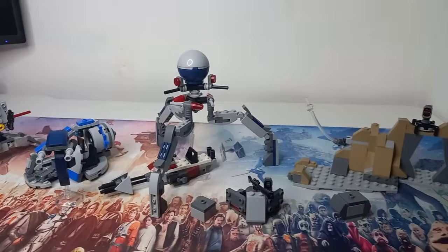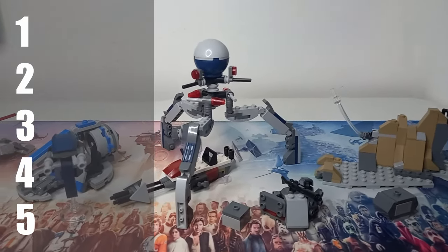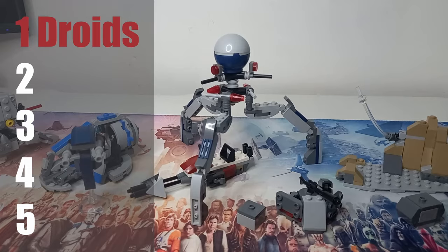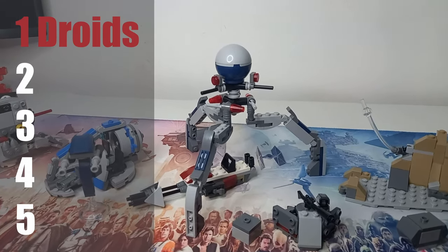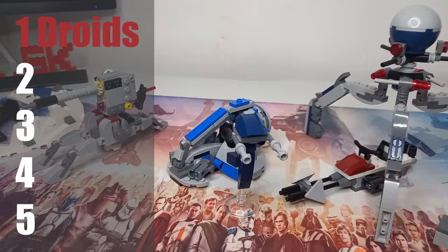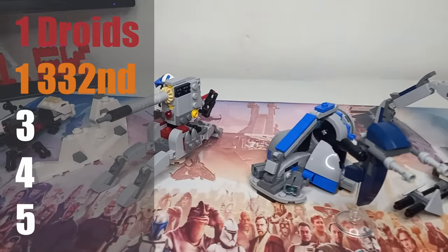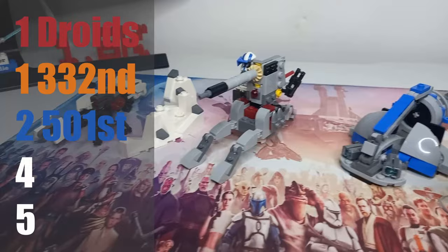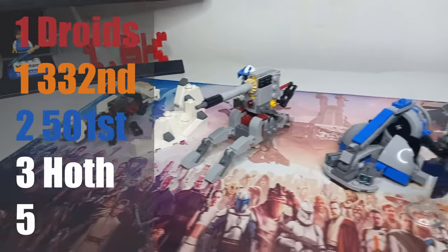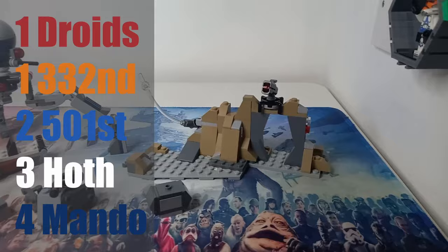Before we take a look at the droids, let's rank the builds quickly. My favourite is the Tri-Droid — I really like that they've used bricks to actually build a character — though the Swamp Speeder itself is an amazing build, so they're both tying for first. The AV7 turret comes in second, the Hoth Speeder is third, and the sloppy Mando build is last place.